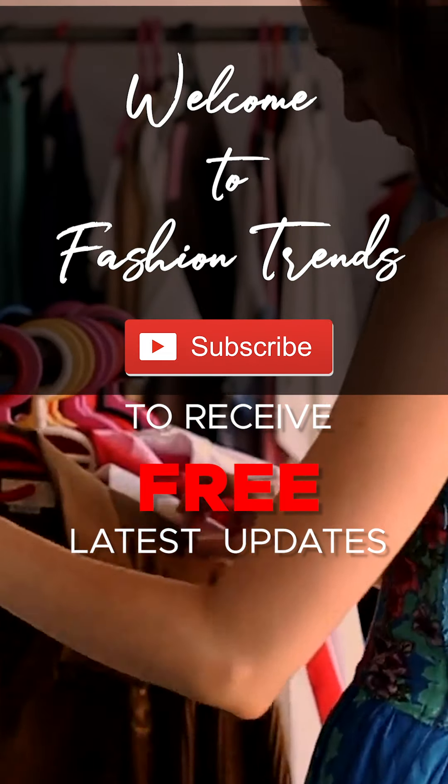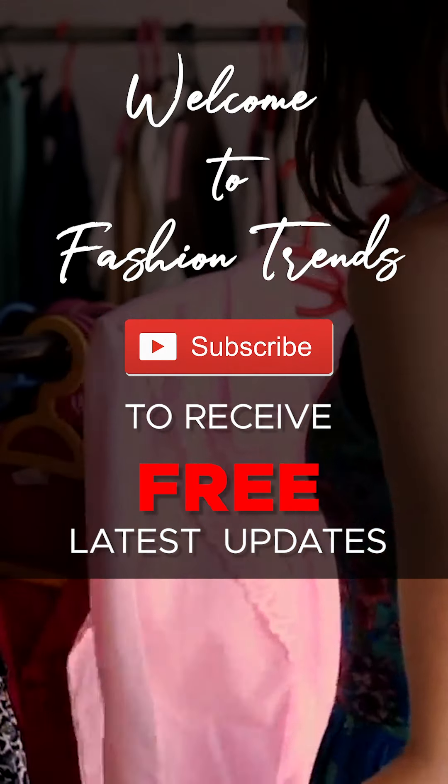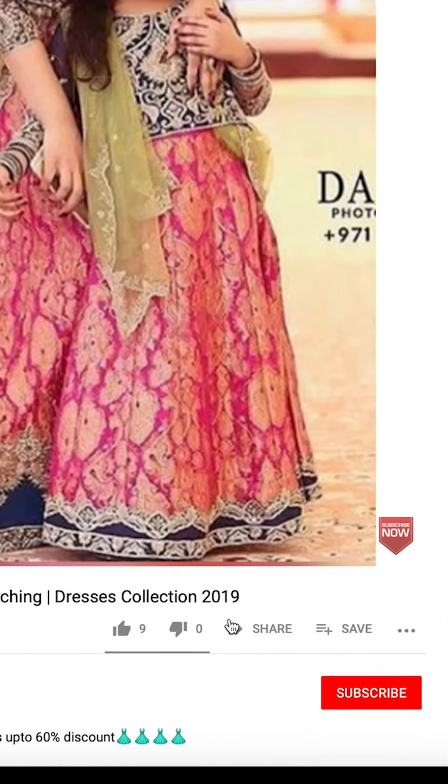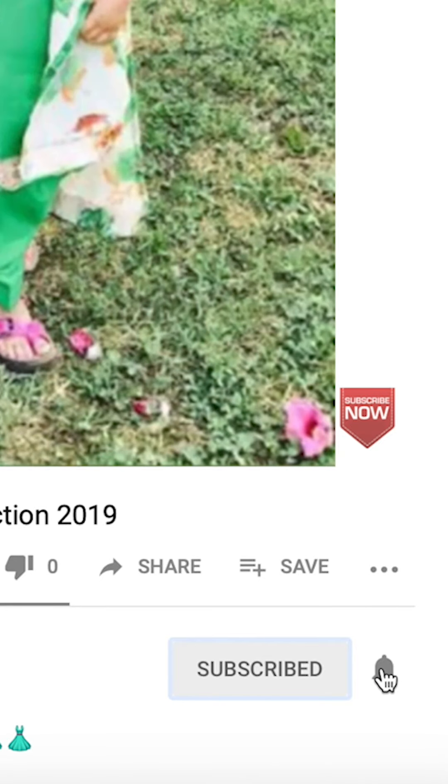Welcome to Passion Trends. Subscribe to new videos for our channel, and remember to hit the bell icon so you don't miss new videos.